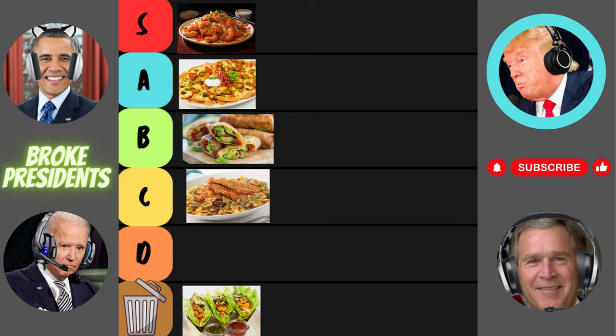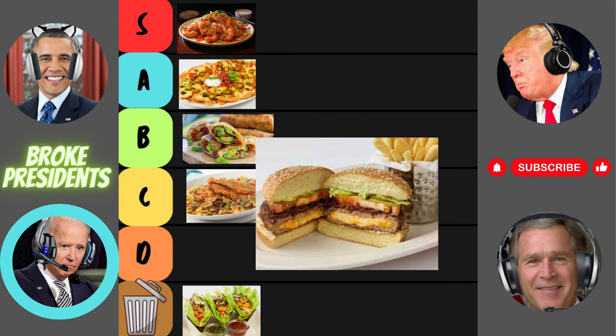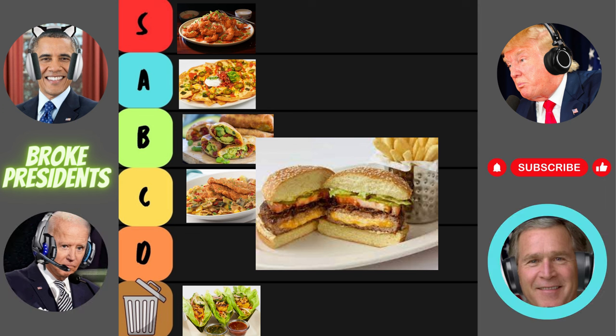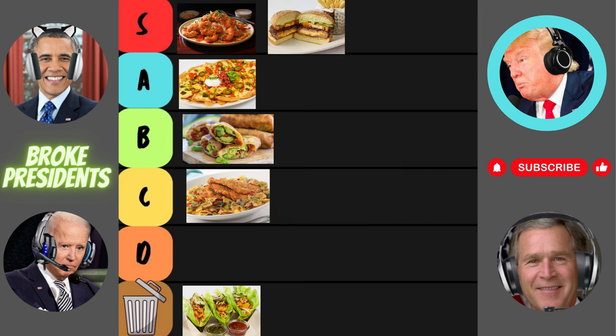Up next is the juiciest of juicy buns and moist meat — the glam burger. Glam burger? That's like a burger on steroids. I'm not sure if I should be impressed or intimidated by this behemoth of a burger. Let's not judge a burger by its size, people. Let's see if this glam burger can deliver on flavor. Holy cow — literally! This glam burger is a meat lover's dream come true. Juicy, flavorful, and stacked sky high. S tier, my homes.